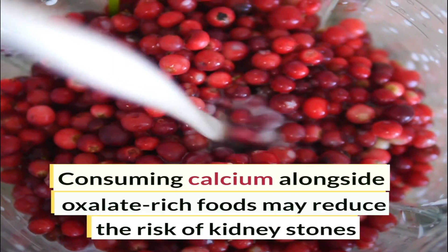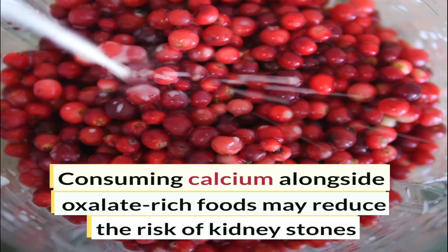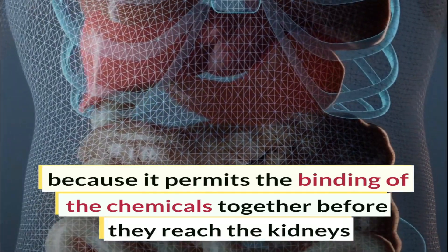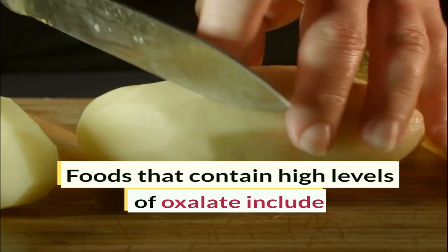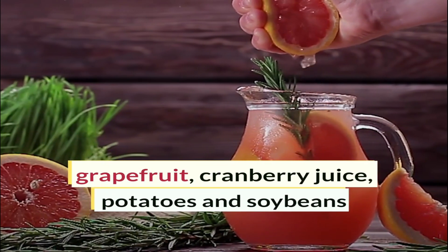Consuming calcium alongside oxalate-rich foods may reduce the risk of kidney stones because it permits the binding of the chemicals together before they reach the kidneys. Foods that contain high levels of oxalate include grapefruit, cranberry juice, potatoes, and soybeans.